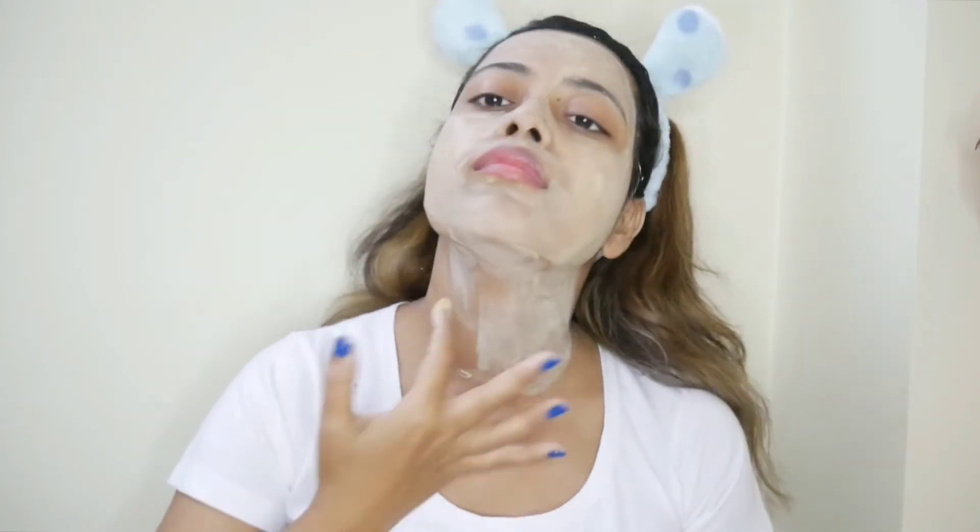Vitamin B3 makes your skin smooth, soft, and silky, and also helps prevent acne. Vitamin B2 makes your skin look very healthy — it gives you a healthy and youthful-looking appearance.